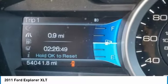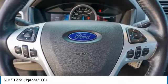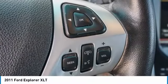Fog lamps. If affordable style and reliability are what you're looking for, this vehicle couldn't be more perfect. Drive it today.